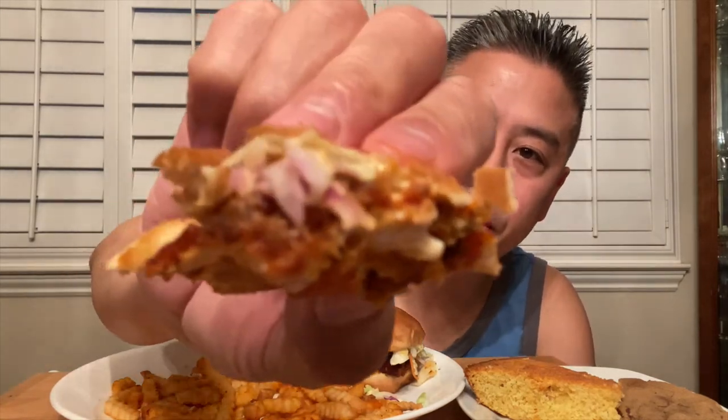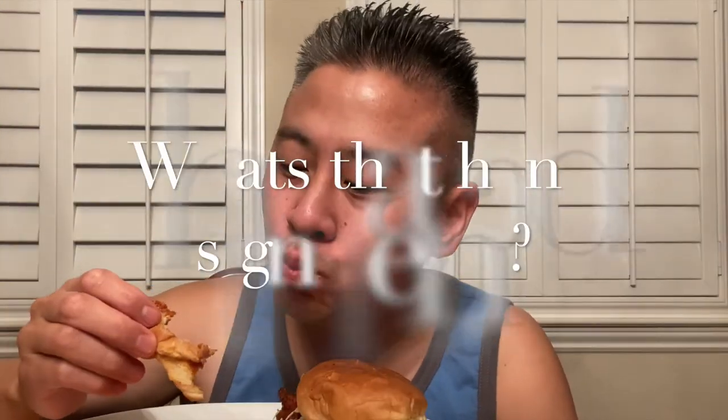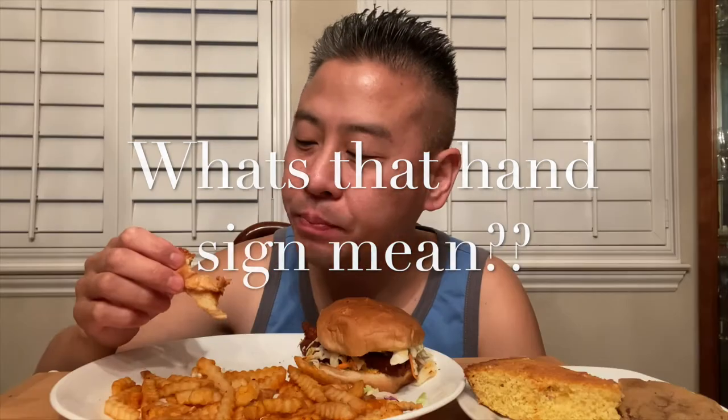Last little bite here — a little piece of chicken in there, a little bit of coleslaw left. Man, that softness of the bread — I love that.